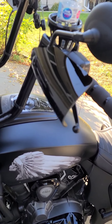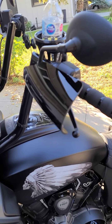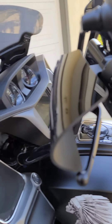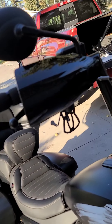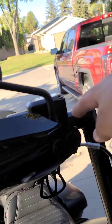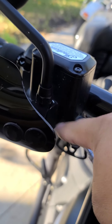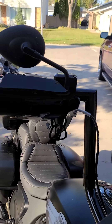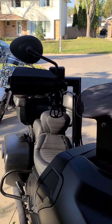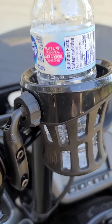People are asking me about my handguards — these are Memphis Shades handguards that came off my old Road Glide. I had a 2018 CVO Road Glide Custom. It took a little bit of modification — you have to drill out the holes a little bit, hog them out, make them wider for this stem. But they work pretty good. Good for cold weather riding and rain, keeps you dry.